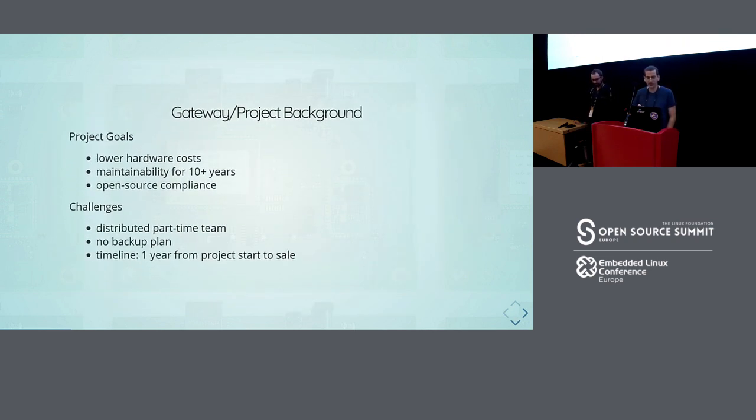The main goal was to lower hardware costs. We had to have maintainability for at least 10 years — we want to sell the gateway for maybe five years, and after that maintain it, usually calculating at least eight years internally. We also wanted open source compliance. Challenges included a distributed team across Switzerland, Germany, Sweden, and Denmark; no backup plan — we needed this project to succeed; and a very short timeline of one year from project start to sale.